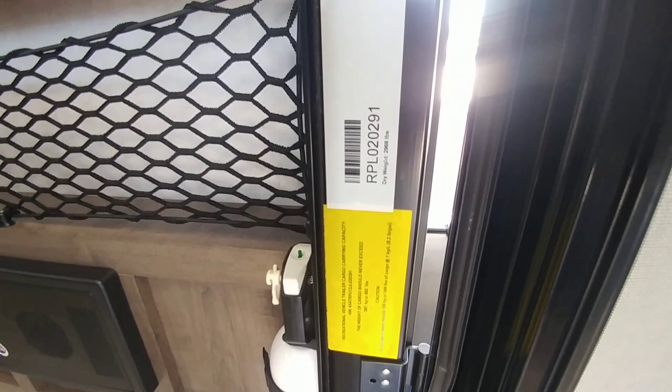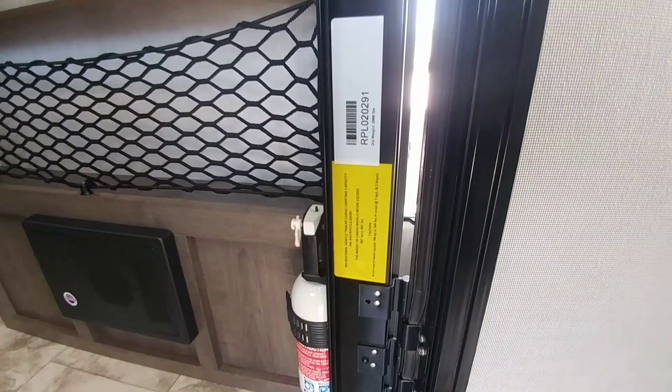This unit has a cargo capacity of 853 pounds and a dry weight of 2,966 pounds, so this is a very lightweight unit. This customer is going to be towing it with a 2017 Dodge Durango with a V6, which actually has a tow rating up to about 6,300 pounds.